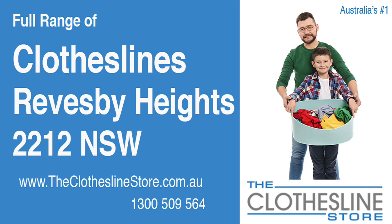Hello and welcome to the Clothesline Store. If you live in Reesby Heights, New South Wales, 2212, and are looking for a new clothesline with an installation and removal service option, we have a solution for you.